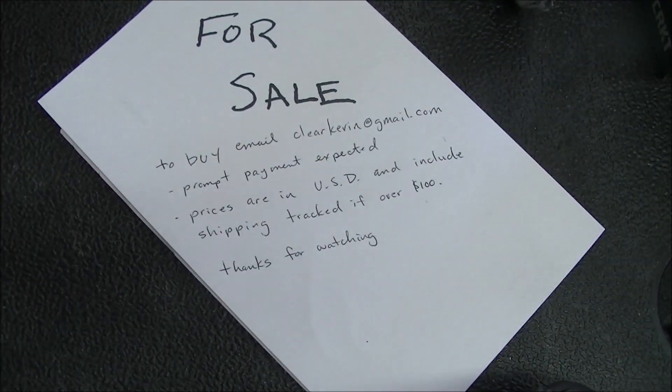That's what I've got. Make sure to email clearkevin@gmail.com, be prompt with your payment and I will be prompt with shipping. Today is Friday so the weekend is coming up — most of these will probably go out Monday. Thank you very much and we'll talk to you soon.